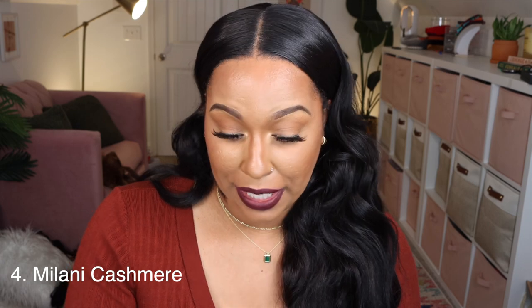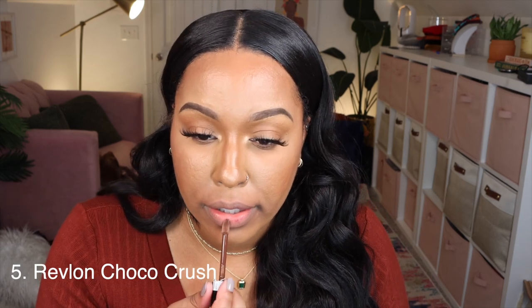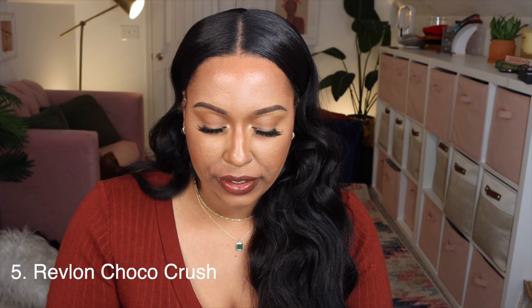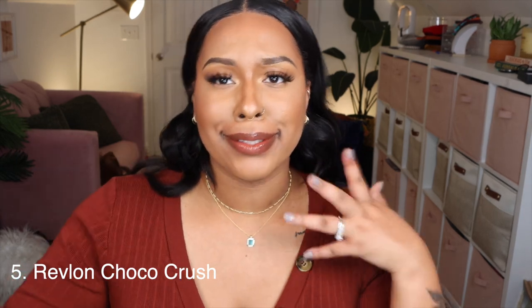I haven't worn super dark lips in a while — this is giving! I do have a black I'll show y'all later. Just to switch it up, we're going to do a gloss — this is the Revlon Super Luscious Gloss in Choco Crush, so it's a brown gloss. I had to put like three coats on without blending my lips together. It's cute and on trend, but I do prefer my darker colors to be matte rather than glossy.